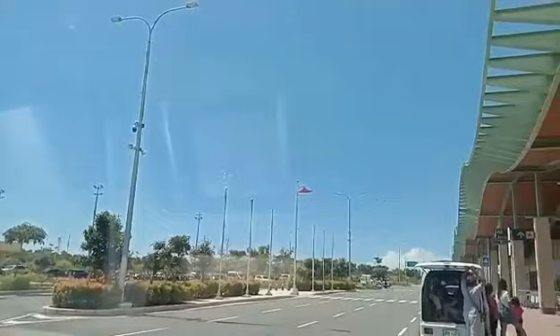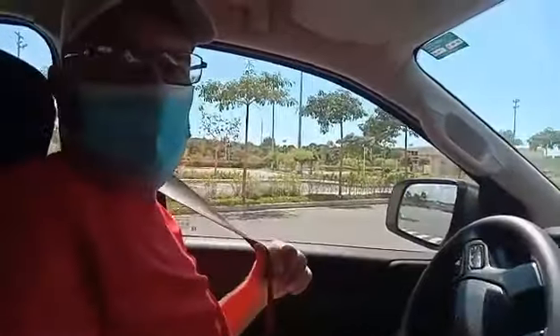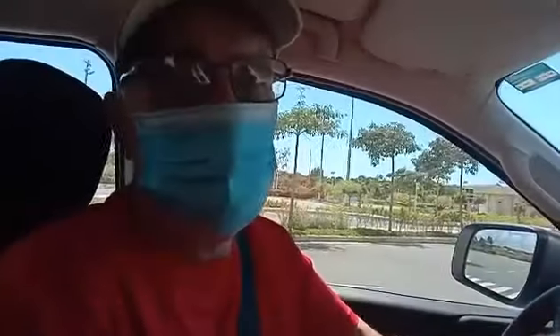That's the departure area that they just went into. It's a beautiful airport, just built a couple of years ago, and it's really a nice airport. If you want to arrive right on the island of Bohol, this is the place to come in — right into Panglao — otherwise you have to take a ferry over from Cebu.